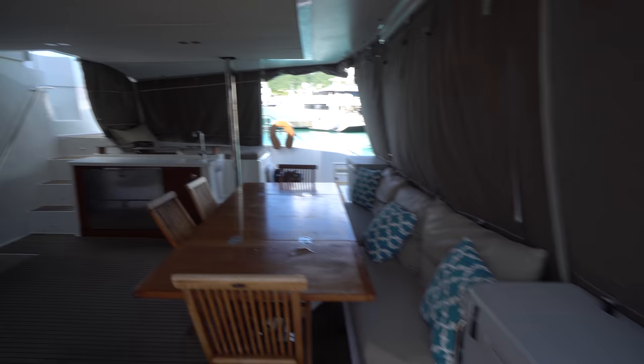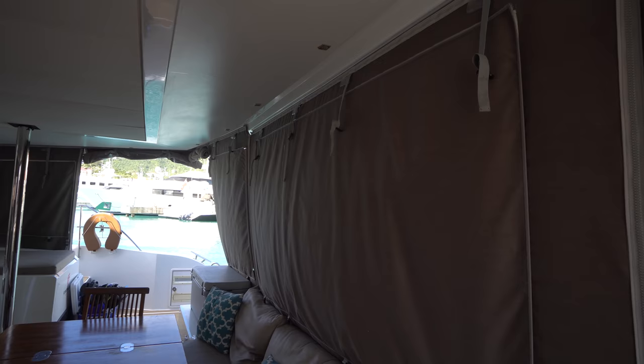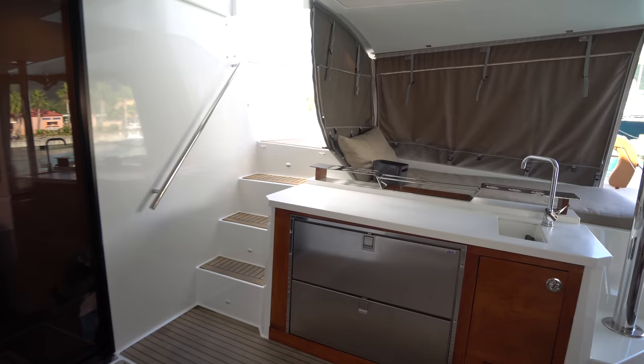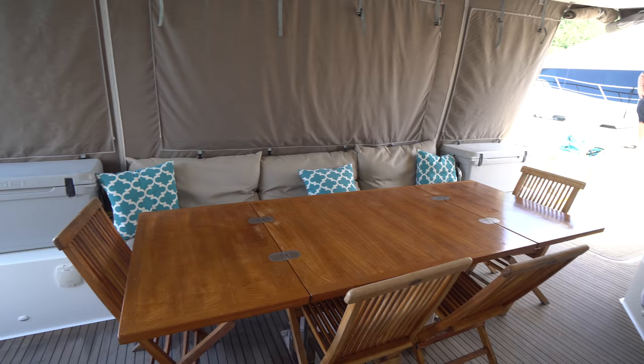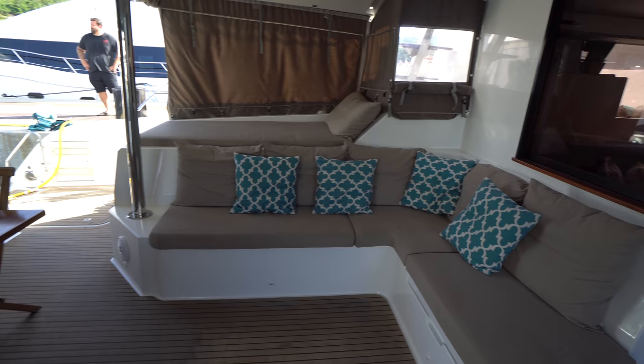Making our way into the cockpit, the boat's got a full enclosure which they tend to keep shut when off charter to keep the elements out. We've got a wet bar on the starboard side with two Isotherm refrigerators, a day bed above that, and cockpit dining for 10 — they do 10-pack charters on this boat and can get 10 people around that table. There's also an L-shaped settee to port and another day bed above that.